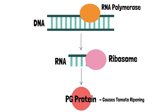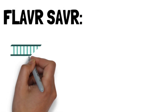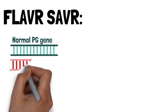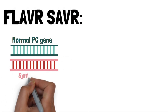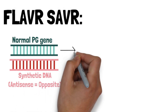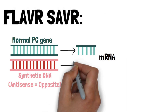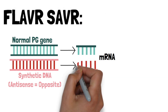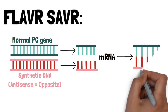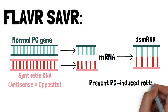The PG protein is a special protein that produces rotting in tomatoes. Let's explore the technique known as Flavr Savr. We have a piece of DNA with the PG gene, which creates a protein that causes tomatoes to rot. In this technique, we add a synthetic piece of DNA that is antisense — or opposite — to our original DNA. This creates two pieces of mRNA: one matching the normal gene and one matching the synthetic antisense gene. Instead of being translated into protein, these two pieces of mRNA bind together, resulting in no PG protein production, meaning the tomato cannot rot.